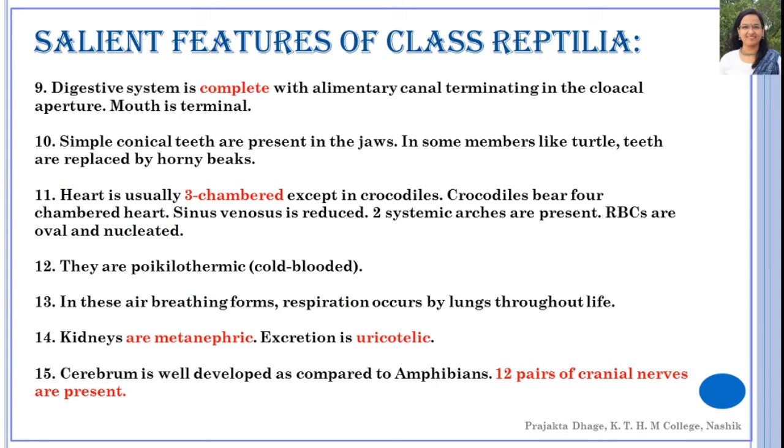The digestive system in these organisms is complete, with the alimentary canal terminating in the cloacal aperture — a common urinogenital opening. The mouth is terminal. The teeth present in the jaws are simple conical teeth. In turtles and tortoises, teeth are replaced by very strong horny beaks.